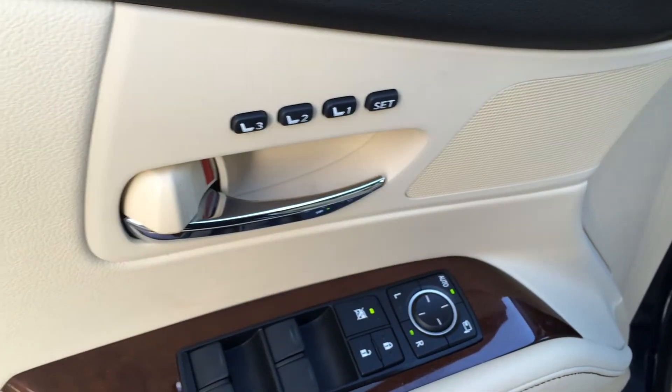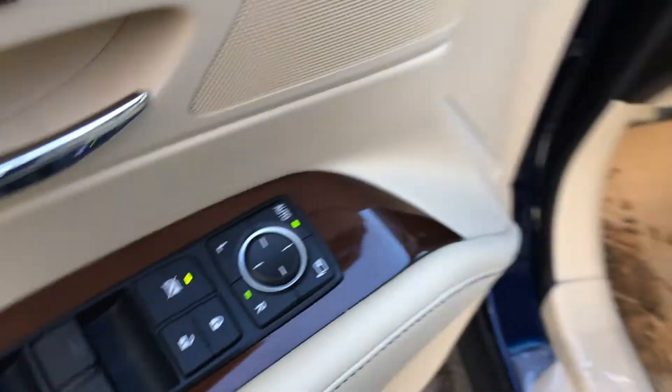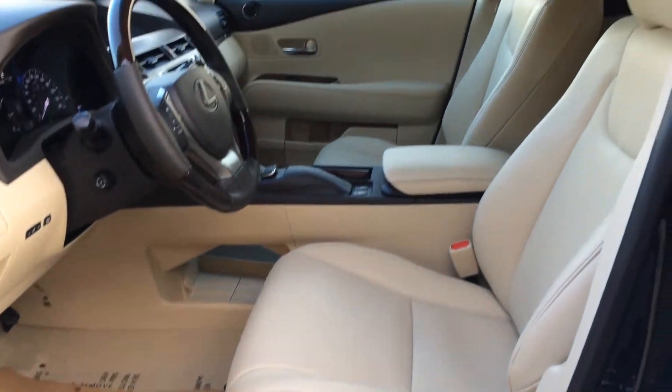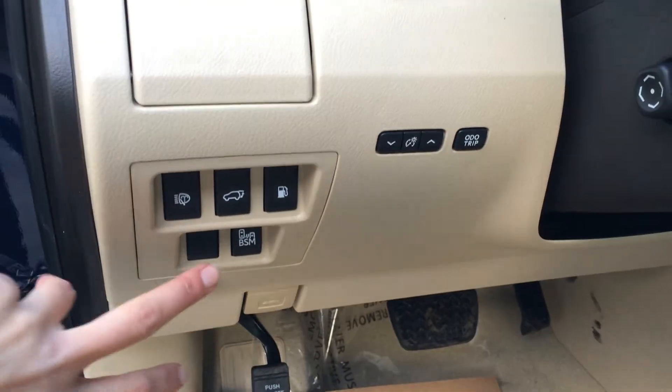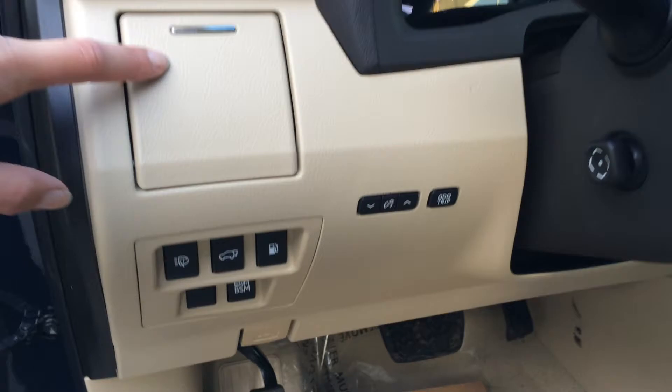Driver's seat memory is linked to side mirrors and steering wheel. Power windows, locks and side mirrors for power folding. Power adjustable front seats — they both have lumbar supports and adjustable headrests. To the left of the steering wheel you find controls for your blind spot monitoring, headlamp washers, trunk, gas cap release, dashboard lights and odometer trip.